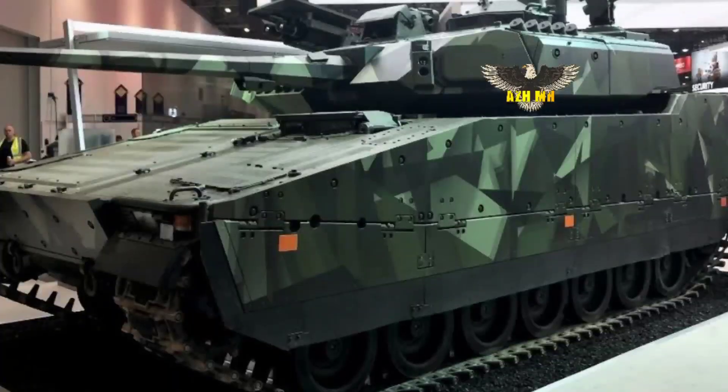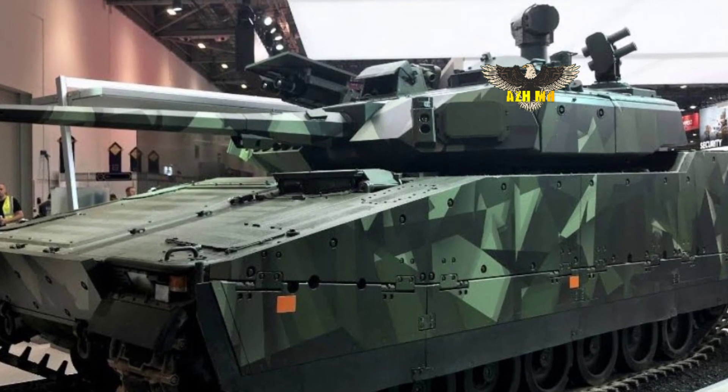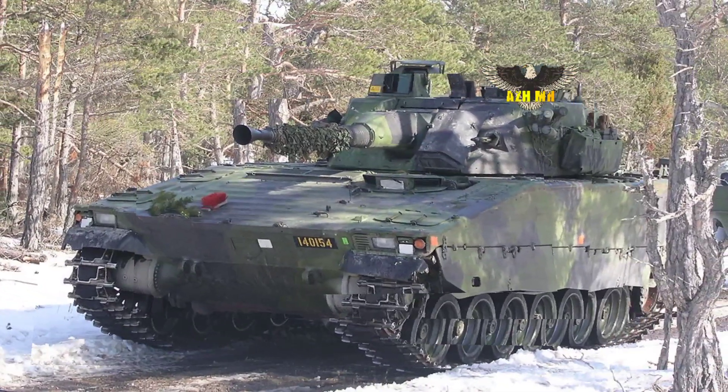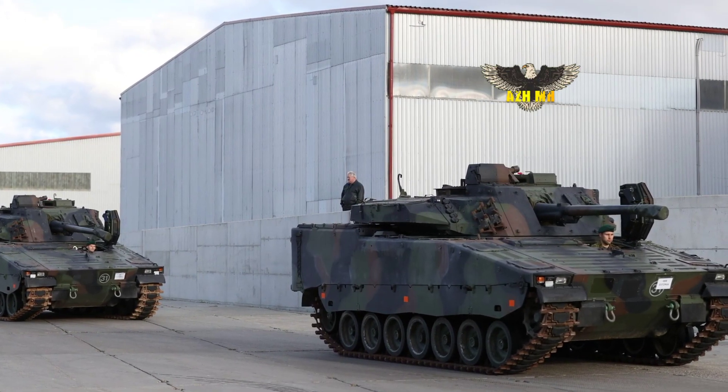90 units will receive an active protection system. This detects and disrupts incoming projectiles, such as modern types of rocket-propelled grenades, RPGs, including tandem heat projectiles.